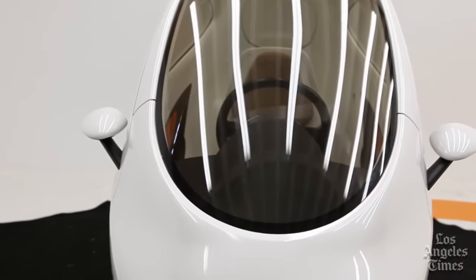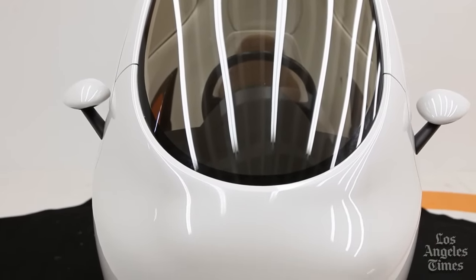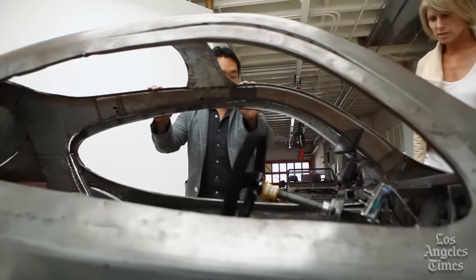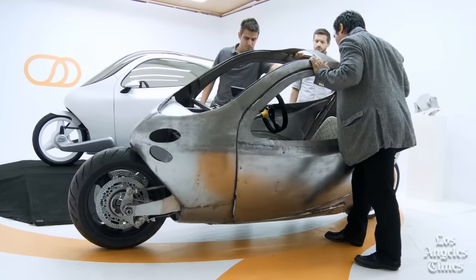There are a lot of impressive things about this vehicle, especially as planned for the production version. One of them being the lean angle — you said that you could roll down the window and just drag your knuckles on the ground? Yeah, absolutely. With ease of steering, you could lean it over 45 degrees and drag your hand along the cement if you're inclined to do that.